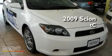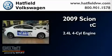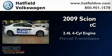This is a 2009 Scion TC. It features a 2.4-liter four-cylinder engine and a manual transmission.